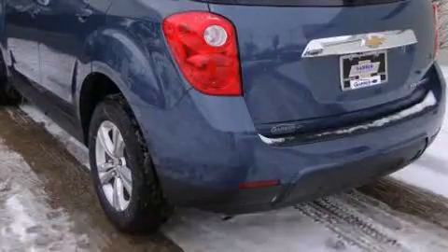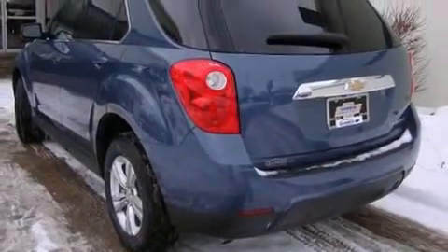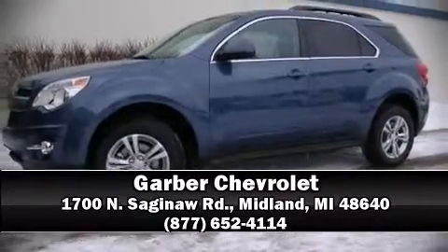With ABS brake assist technology that provides extra pressure when applying the brakes. Stop by our dealership or give us a call for more information.